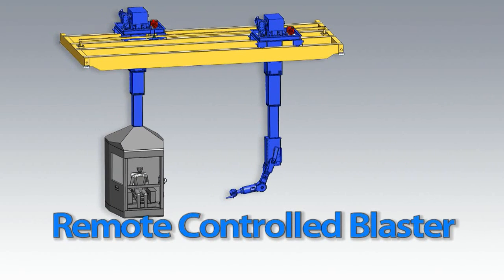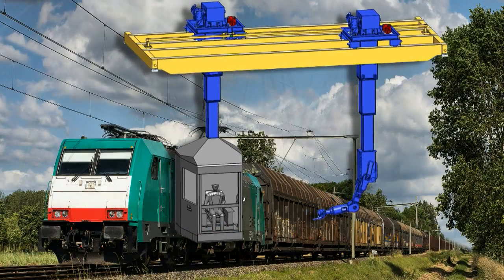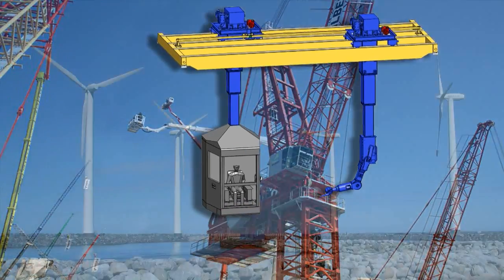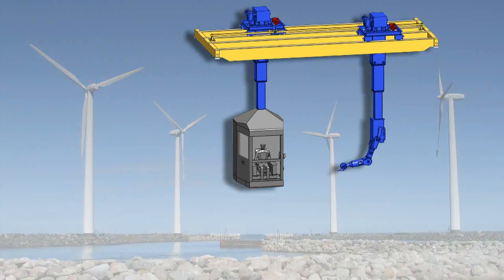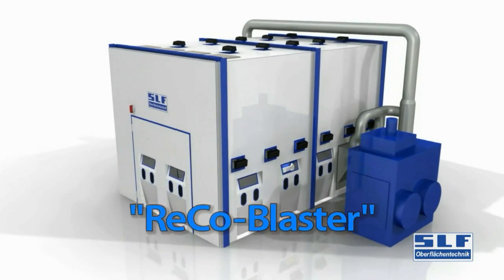In order to be able to effectively and quickly blast workpieces such as railway cars, cranes, or components from wind turbines, we developed an innovative blasting robot called RICO Blaster.